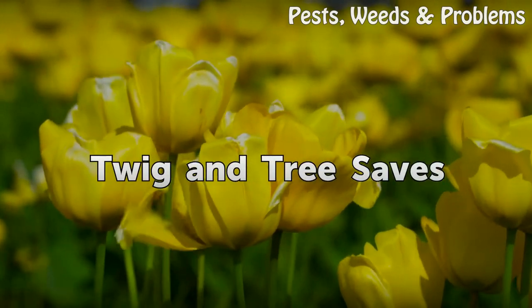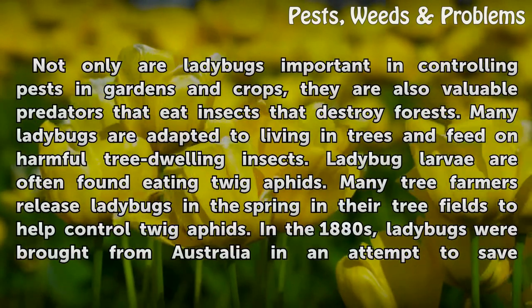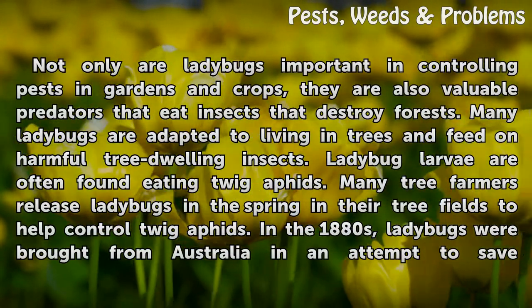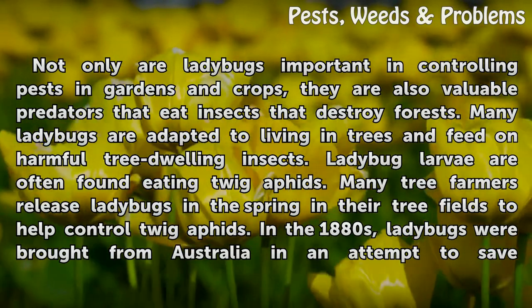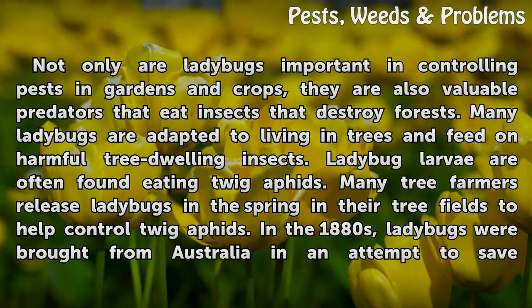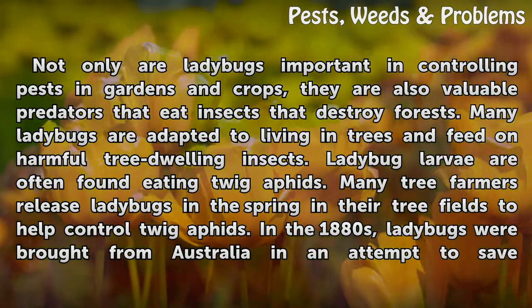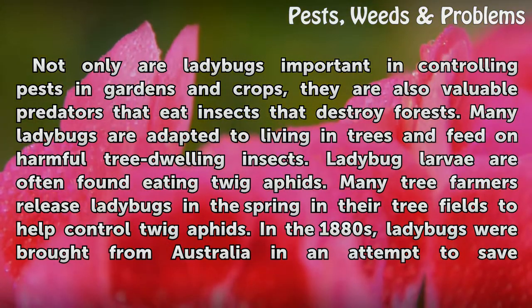Ladybugs also save trees. Not only are ladybugs important in controlling pests in gardens and crops, they are also valuable predators that eat insects that destroy forests. Many ladybugs are adapted to living in trees and feed on harmful tree-dwelling insects. Ladybug larvae are often found eating twig aphids.